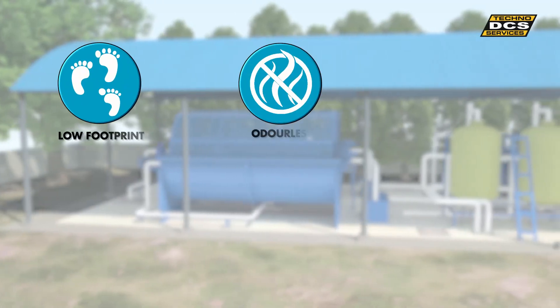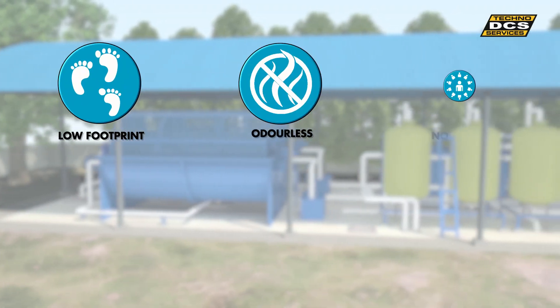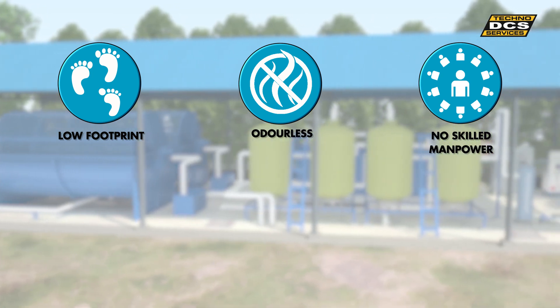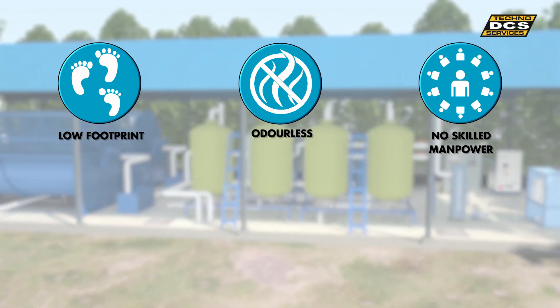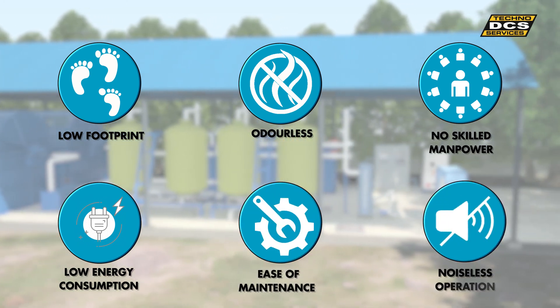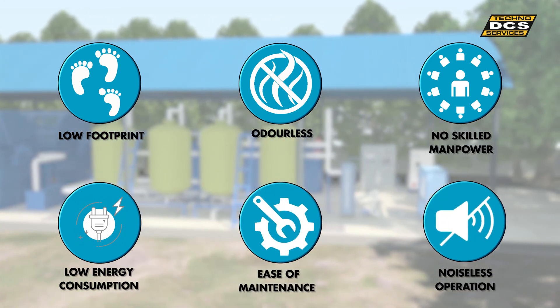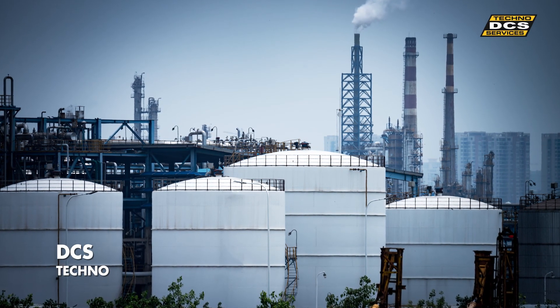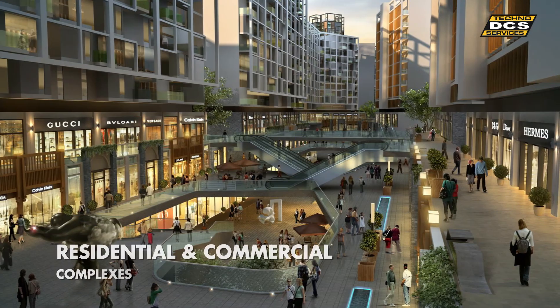Being odorless, the issue of retaining skilled manpower is sorted. With no diffusers or blowers, important benefits like minimum energy consumption, ease of maintenance, and noiseless operation are also achieved.